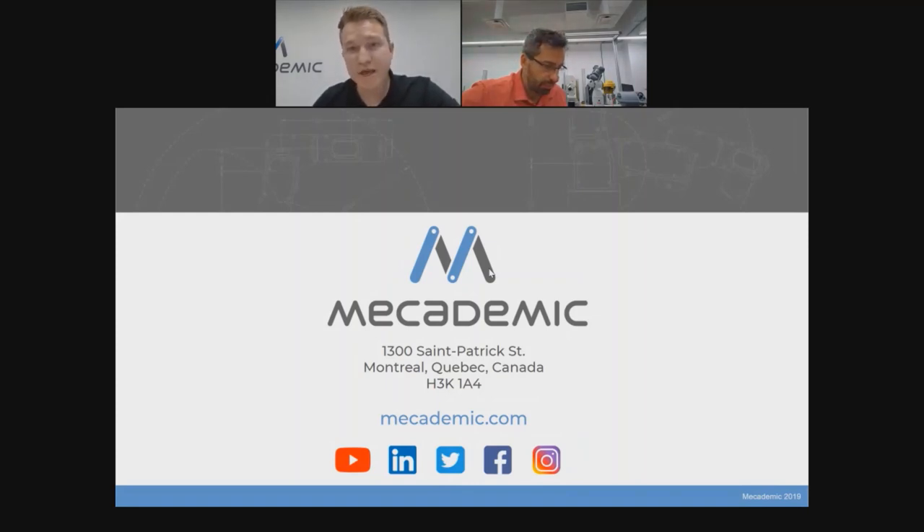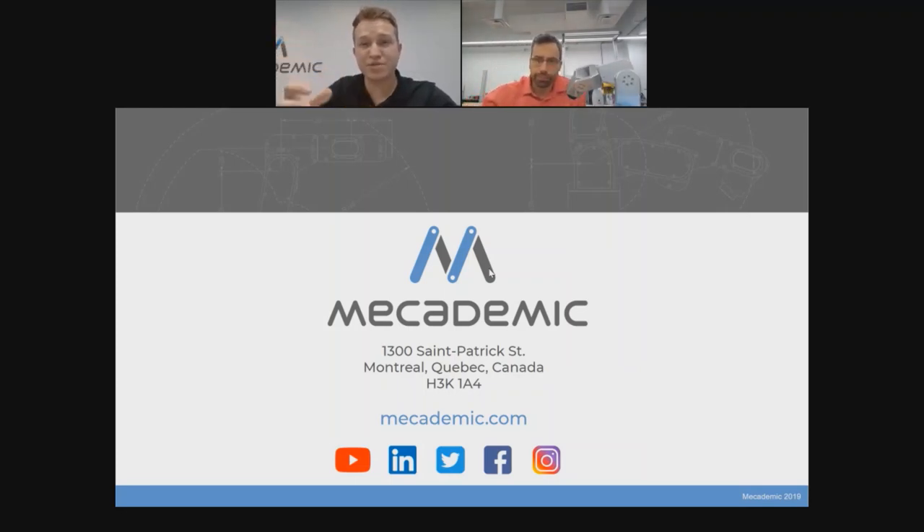Another question: why is a six-axis robot needed for lab automation? It's actually not needed — it's going to depend on the exact application. The fact that it's six-axis gives you a lot of flexibility. If you want to handle microplates, it works for that. If you want to handle vials, do a bit of shaking or stirring, you can use the same exact robot. When you're using a six-axis robot, think of it as using a human arm — it could do the exact thing that a scientist could do.